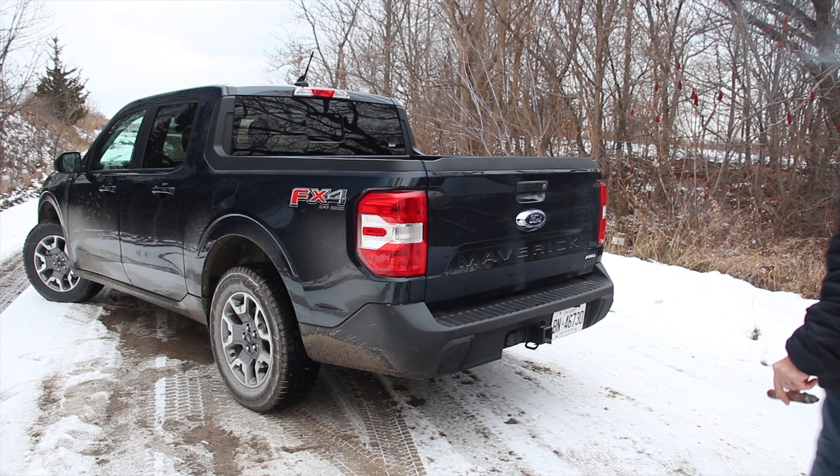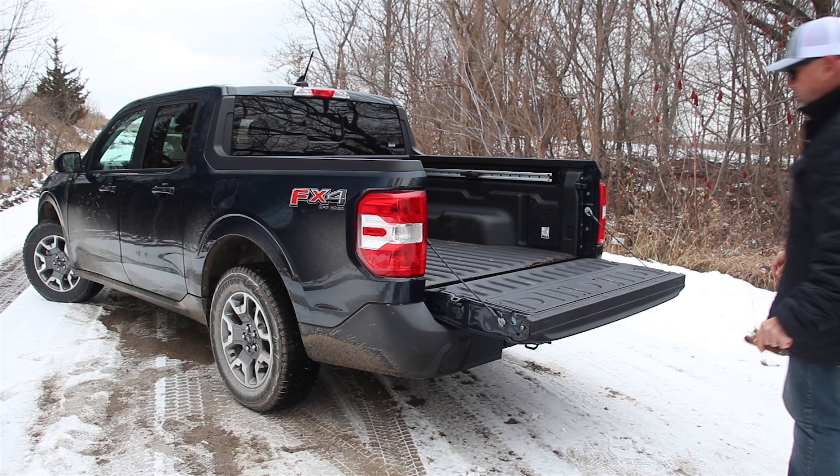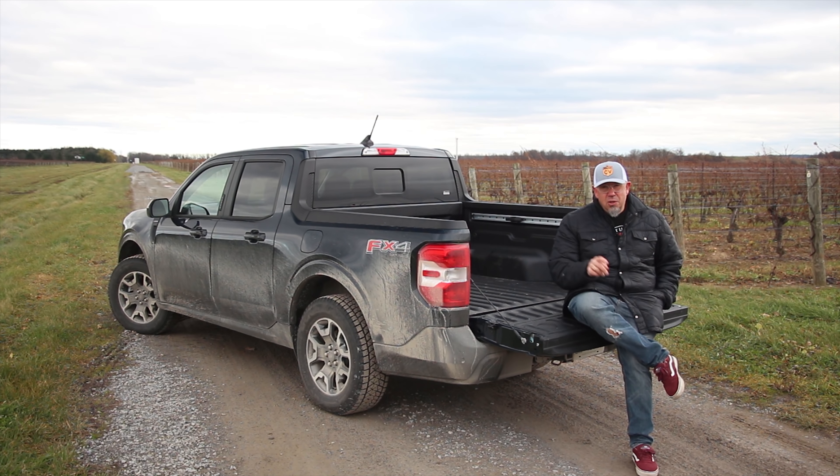Inside, there's some under-seat storage in the back, which is pretty cool. The bed has flexibility for hauling and tying things down, and this top-spec model has a power outlet in the back. For short folks, this is a little truck you can actually step up into the bed — I love that. Payload is 1,500 pounds. Basic towing capacity is 2,000 pounds, but because this is the 2-liter turbo with all-wheel drive, it will tow up to 4,000 pounds. Curb weight is 3,700 pounds.